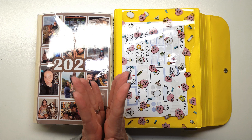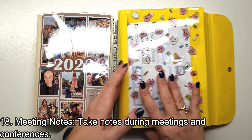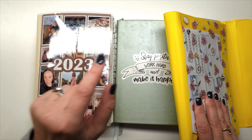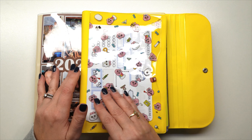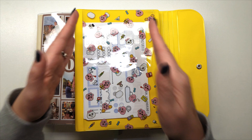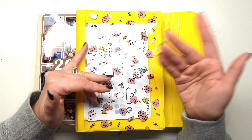Tip number eighteen is meeting notes. In my 2022 bullet journal I had meeting notes documented that I could refer back to.